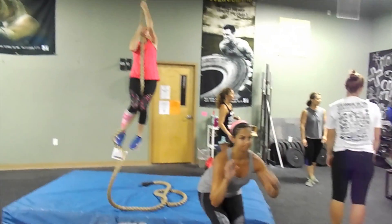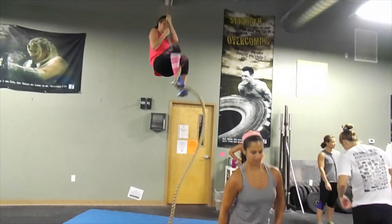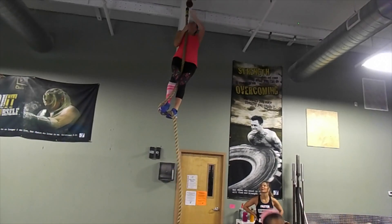Good, Nicole. Nice job. Pinch, stand tall. Pinch, stand tall. There you go — good, much more efficient. Nice job.